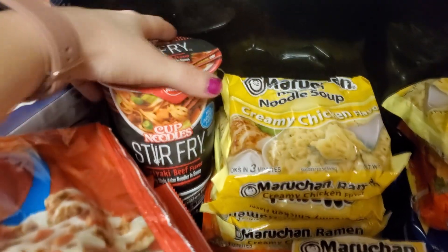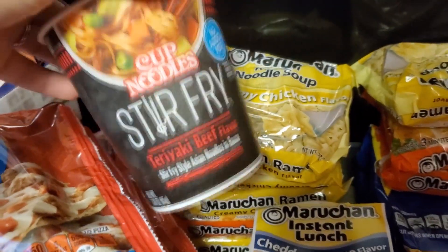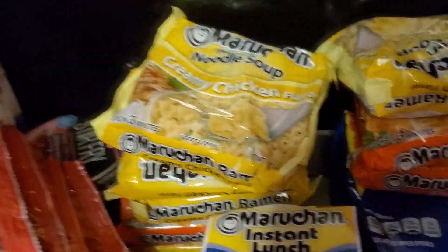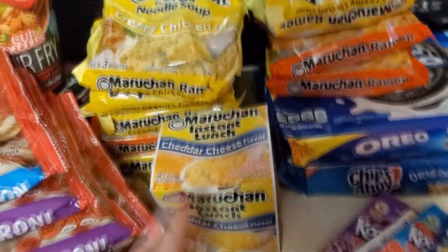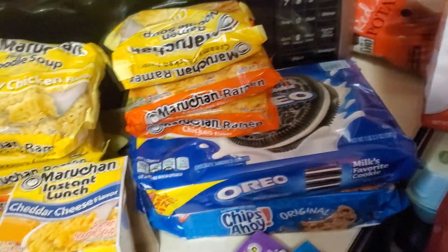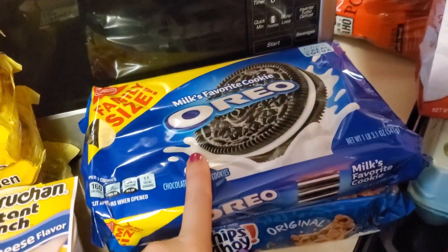Got some of these noodles — these are really good and they're 78 cents. If you like noodles, they got like a teriyaki and a sweet chili — really good alternative to just spice up your noodles. Got the creamy chicken and the cheddar cheese. My husband likes the creamy chicken, that's why we get those. These are just good to have on hand for a quick lunch. I don't really eat them a whole lot — I've been noodled out — but if I do, I like the pork.